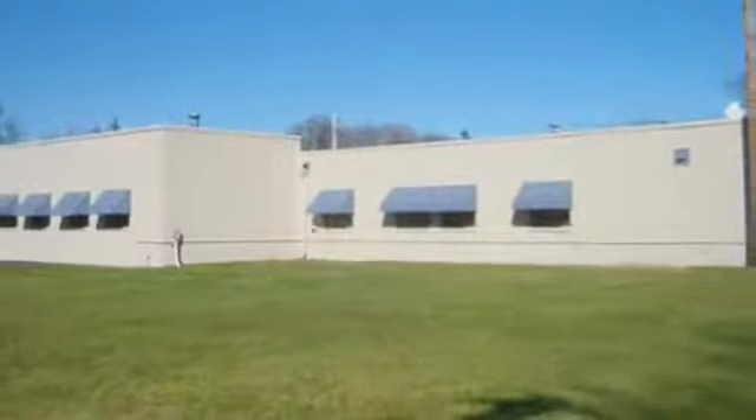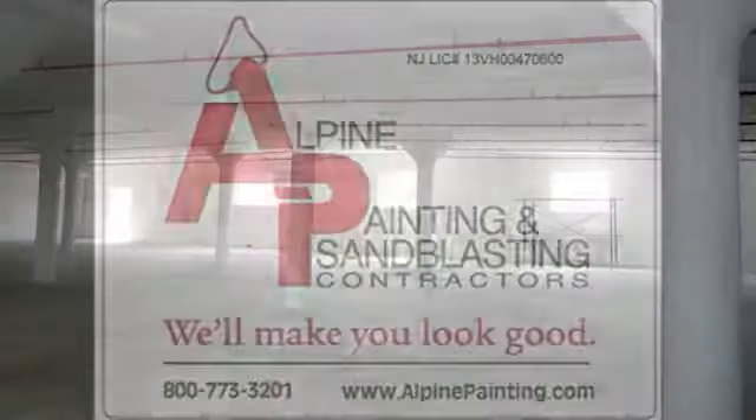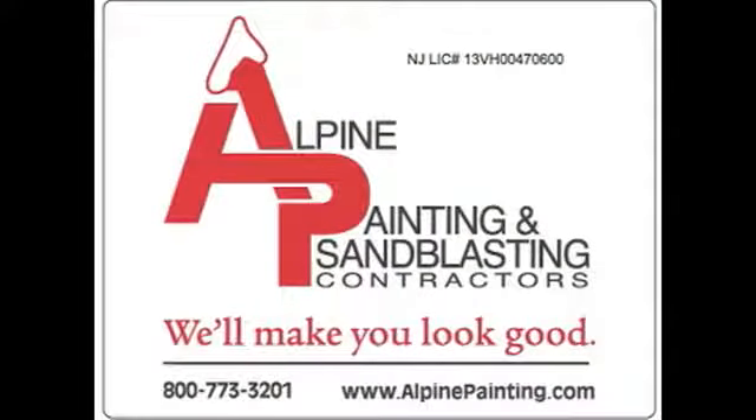We offer numerous services for warehouse projects including epoxy floor systems, industrial cleaning, corrosion resistant coatings, lead abatement, ceiling deck spray painting, and much more. So call Alpine today and find out how we can help you with your next warehouse painting project. Alpine Painting will make you look good.